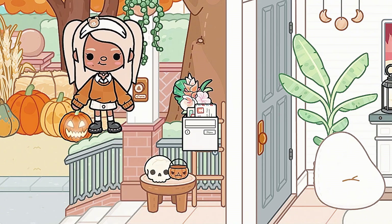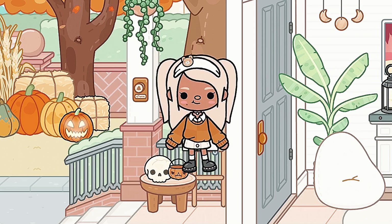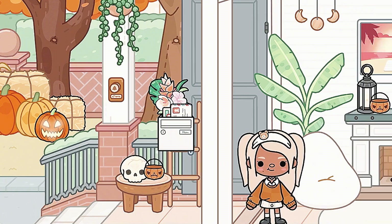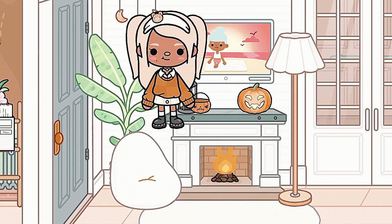Over here we just have some pumpkins, and over here we have the skeleton and this pumpkin Halloween thing, and just the mailbox over here.